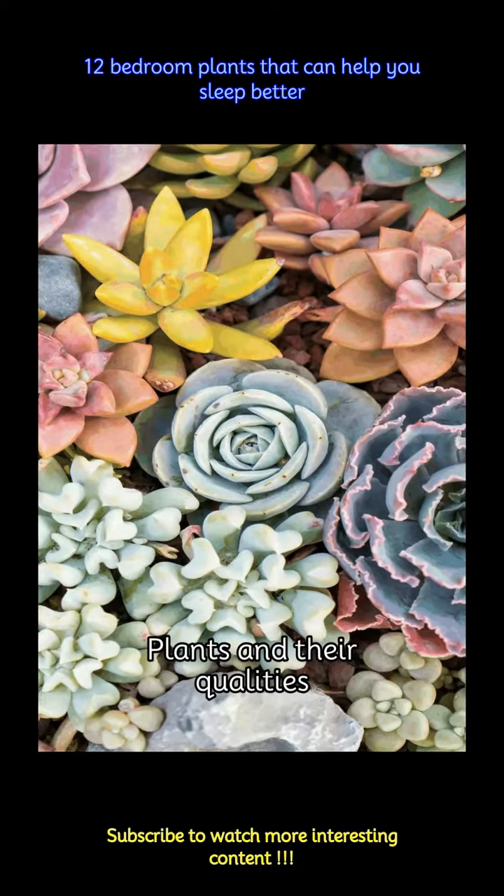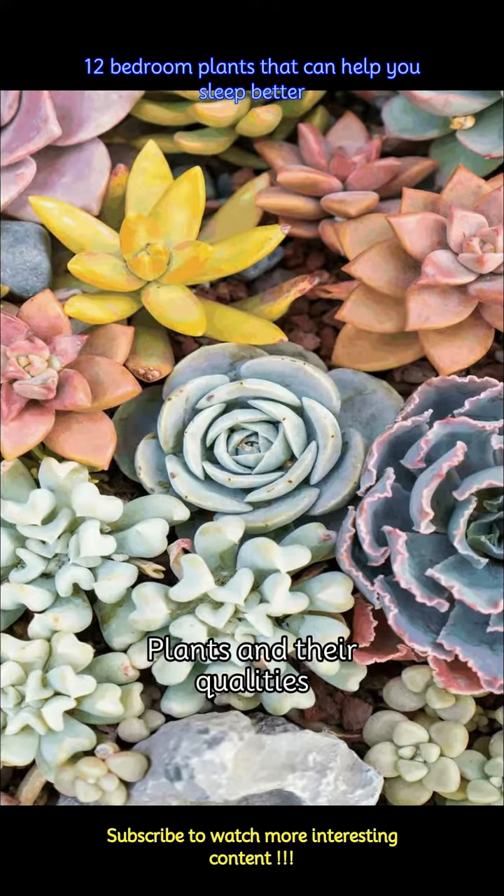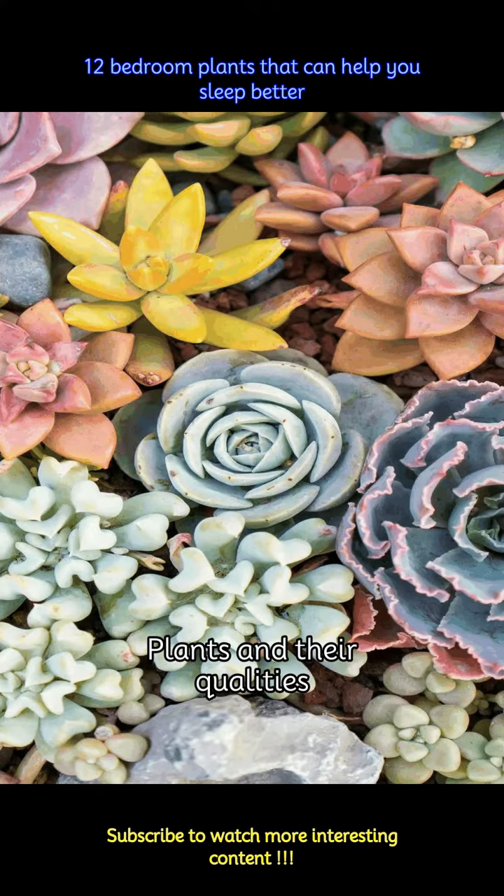If you have been twisting and turning every night for the past few days and no matter how tired you are, you just can't get a good night's sleep, it is probably time to consider having some of these plants for your bedroom.